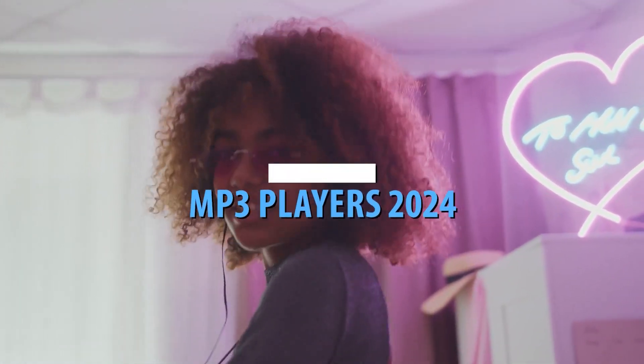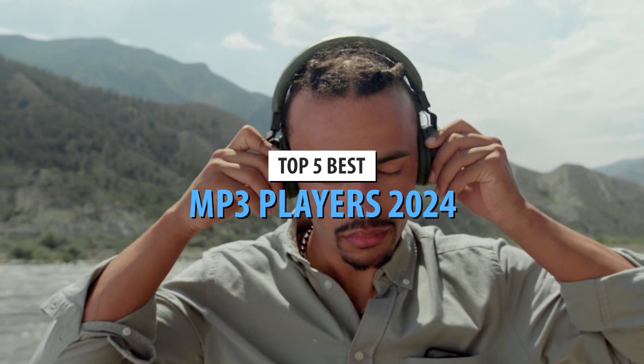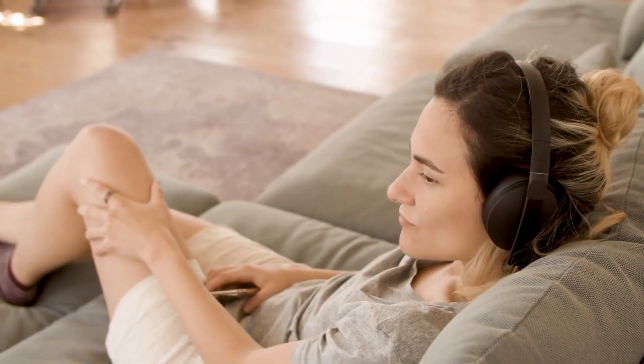Welcome back to the channel. Today we're diving into the top 5 best MP3 players of 2024. Whether you're an audiophile seeking the highest quality sound or someone who just wants a reliable music player for workouts, we've got something for everyone.